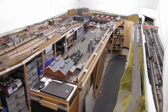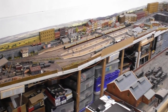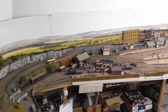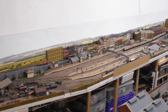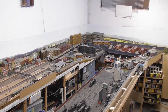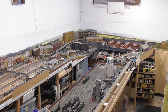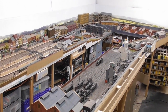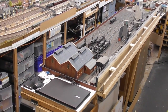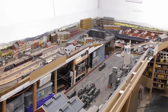On the far side is Byford Station and Town. This leads on to an industrial section which then takes us further round to Byford Old Town. Down the centre of the layout are the engine sheds. At the top is a small diesel shed and further down is the main steam shed.